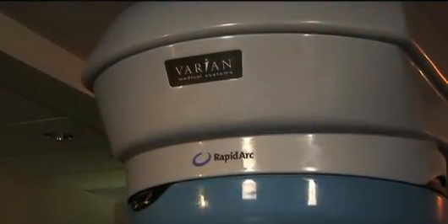We'd like to introduce you to a breakthrough in radiotherapy: RapidArc from Varian. RapidArc is a radiotherapy technique that delivers a powerful dose of radiation in three dimensions, shaped like the tumor it's treating.